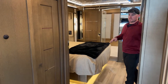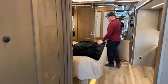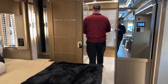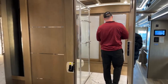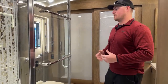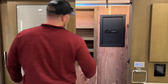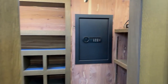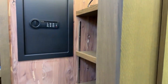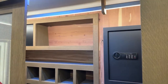We can put the Starlink system on any coach from vans up to super C's and class A's. The subscription is about $150 a month and it is pay-as-you-go, so you don't have to start a contract. In the back of this 2023 Newmar King Air we do have the cedar-lined closet with shoe shelving along the back and an inlaid light up on the top rail that turns on automatically when we open the door.